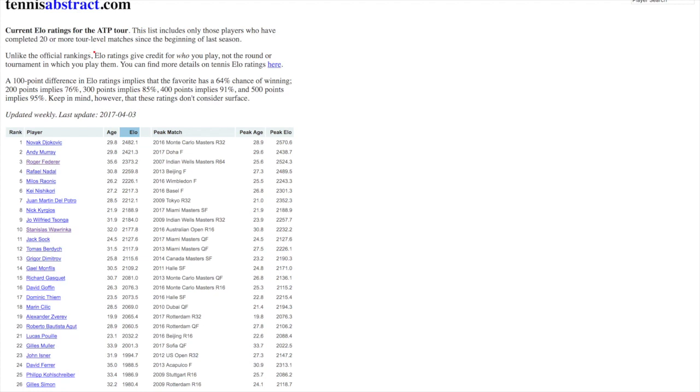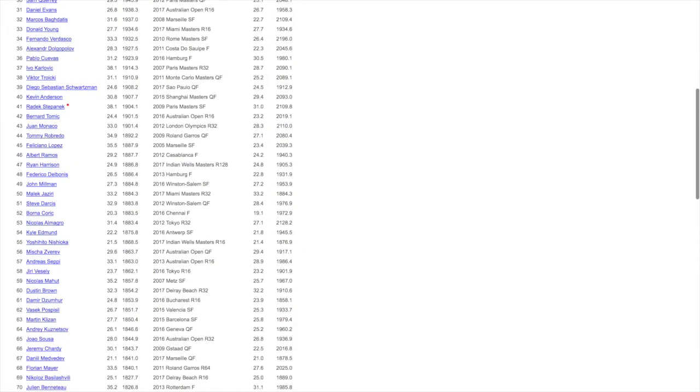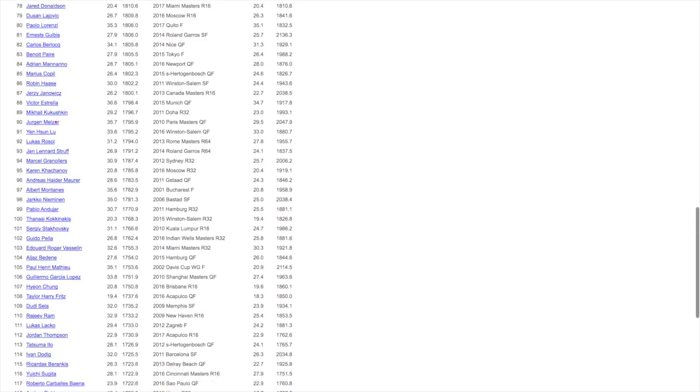Here's an example of the current ELO ratings for the ATP. Among the top players, ELO ratings are typically around 2200 or higher. As we go down, players that are able to get into grand slams but would be expected to go out in the first round are going to be more like a 1700 or 1800 ELO rating.